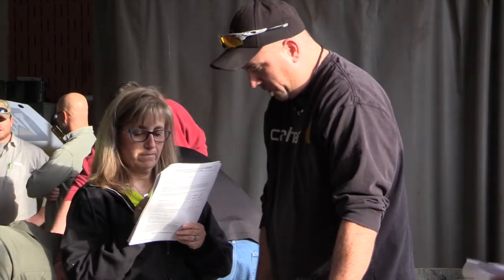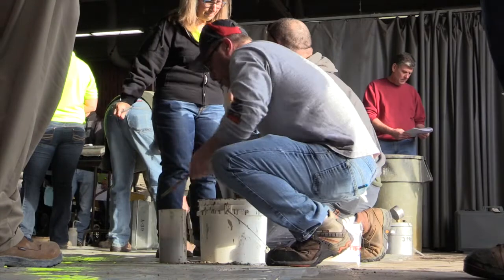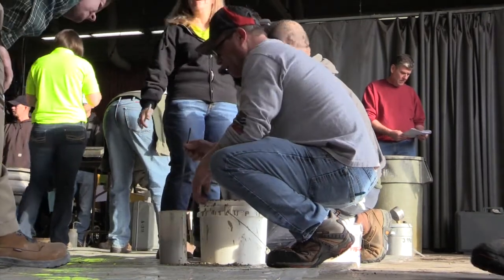They have their own proctors that come in. It's important because when you're out in the field, we need somebody that's actually certified and actually knows how to do the test.